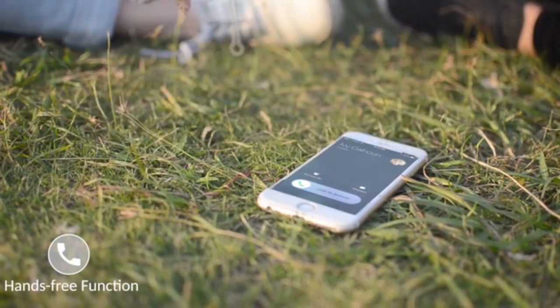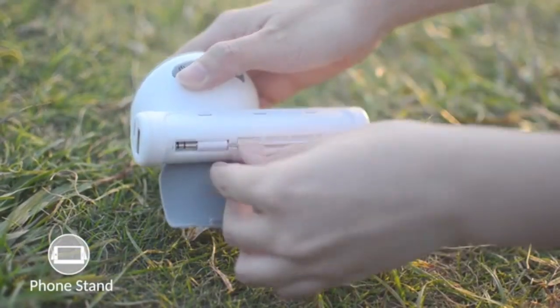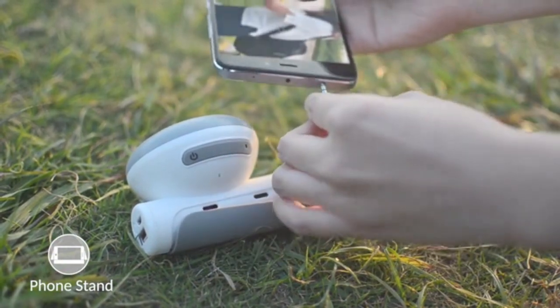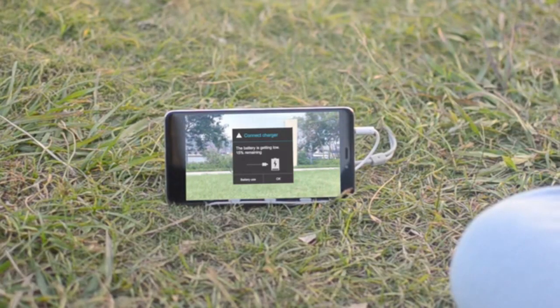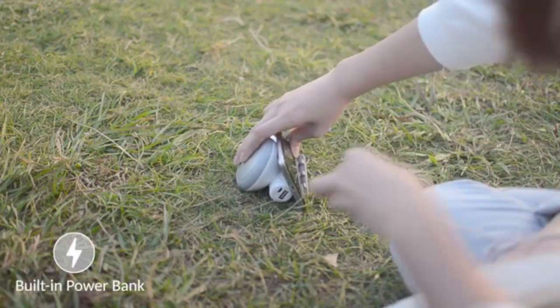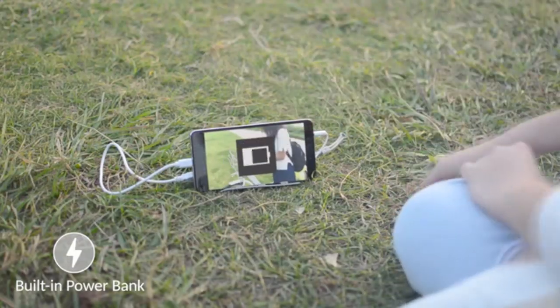The Buddy also has a hands-free function so you can answer phone calls easily. The silicone sleeve of The Buddy can act as a phone stand, letting you watch your favorite videos with friends. You can also charge your phone with The Buddy — it has a built-in power bank function, so you can continue watching your video without interruption.